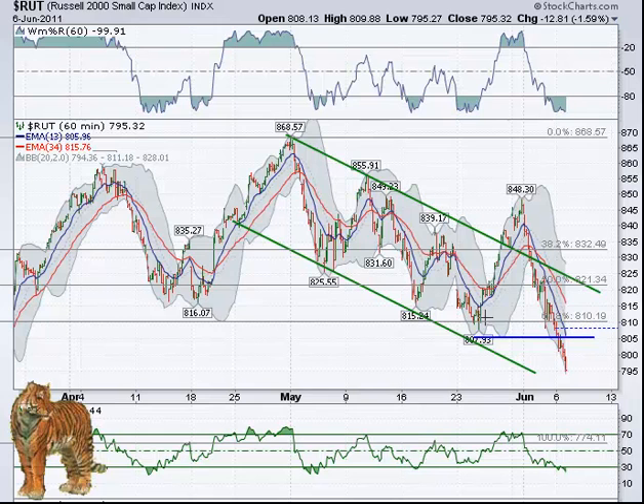The Russell likes technicals, so as it hit this double bottom and broke through it, that was an okay trade. It did try and bounce up just a little bit, but then it continued lower on its course.